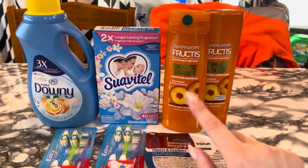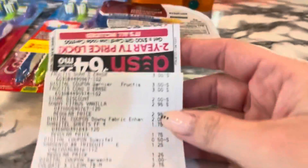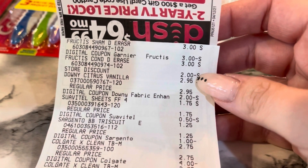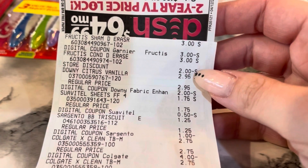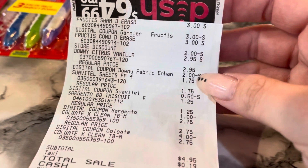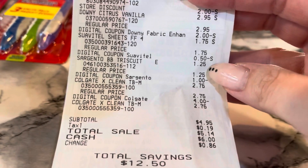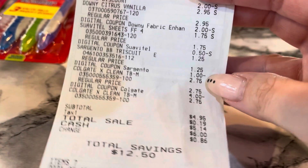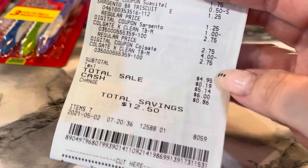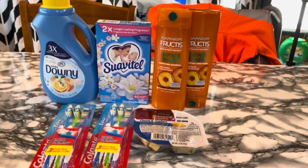If you hear something in the background, that's my coffee brewing. Let me show you my receipts. So here's the Garnier $3.00, my $3 off two, and then there's my $2 off when you spend $6 on Garnier store digital coupon. There's my Downy for $2.95 with the $2.00 digital, my Suavitel for $1.75 with the $0.50 digital, the Balance Breaks for $1.25 with the $1.00 digital, and then my two Colgates for $2.75 each with the $4 digital. So my subtotal was $4.95. Saved a total of $12.50. Super excited.